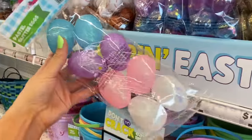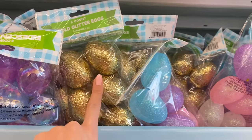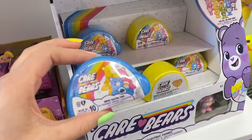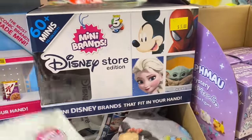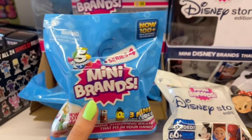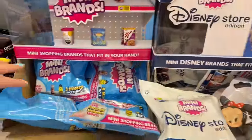I'm obsessed with these sparkly Easter eggs — they look so pretty with my nails! They also have sparkly golden Easter eggs, which is a step up from just the regular golden ones. Ooh, Care Bears! Callie would love these — she's obsessed with Care Bears. They also have these little mini brands mystery packs for five dollars with three included. I love mystery things, they're so much fun.